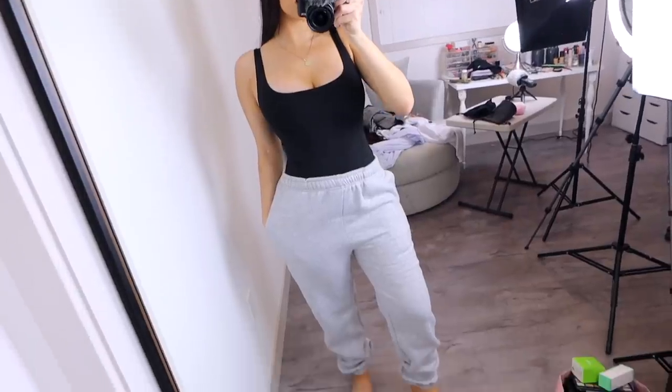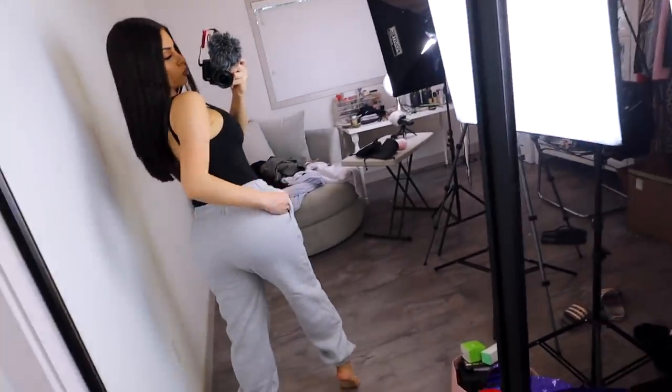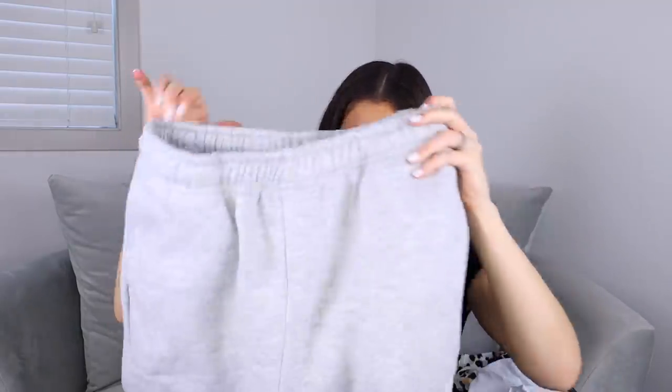I also got these classic gray sweatpants. I don't own any pants like this, so these are just a staple in your closet. They're so thick and warm, they're joggers so they cuff at the bottom, and they have a stretchy waistband. They also have pockets — so happy about that! I got these in a size medium.